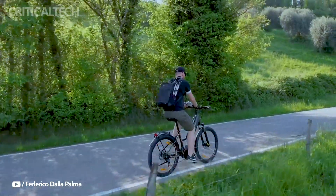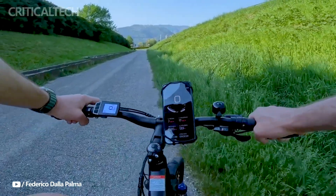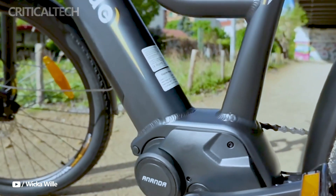The battery, integrated into the detachable frame, is a 14.5 ampere-hours unit that promises up to 120 kilometers of range on a single charge. Charging takes around 6 hours.